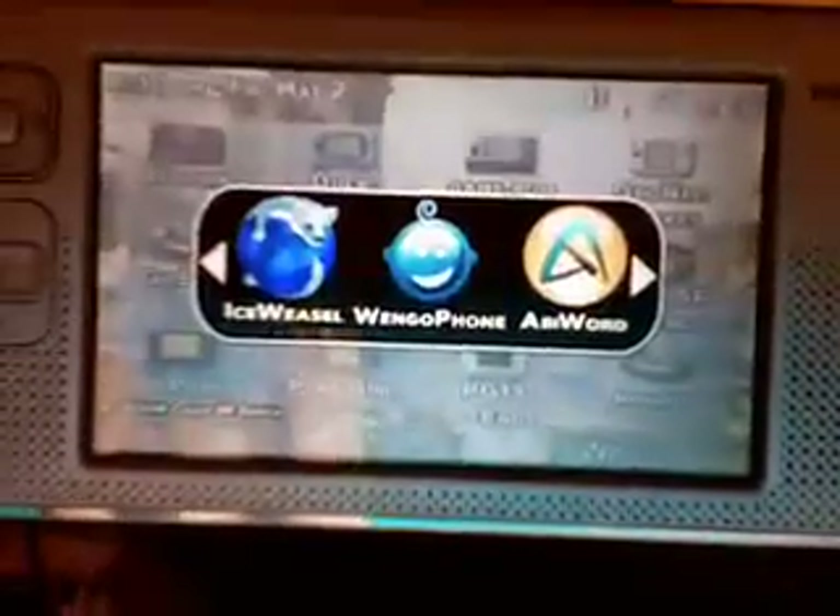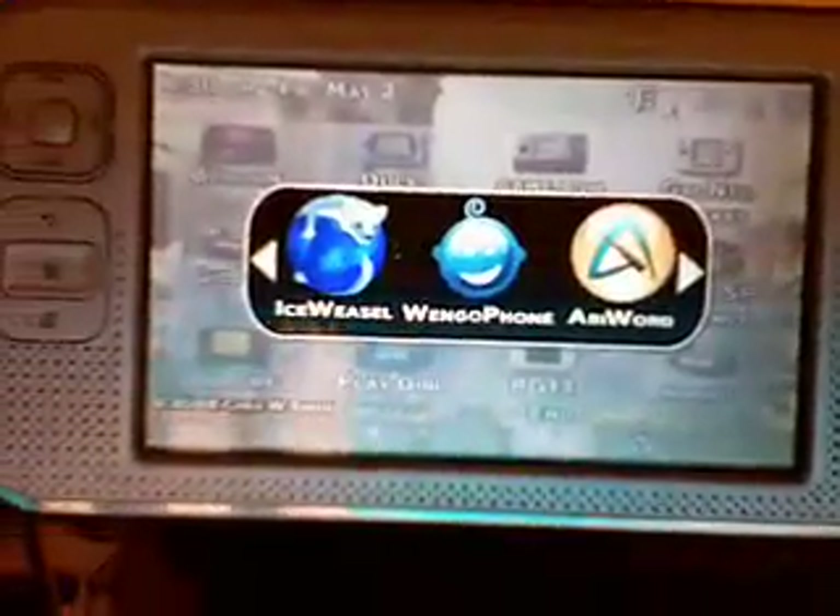Hello and welcome to another edition of ChadWSmith.com. I'm your host Chad W. Smith and I've got something to say.